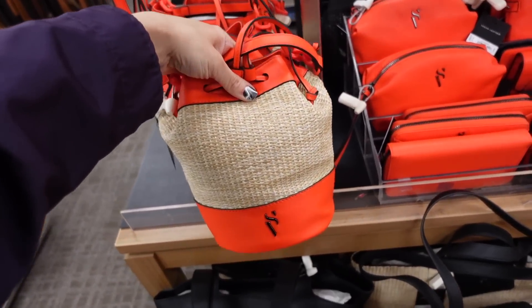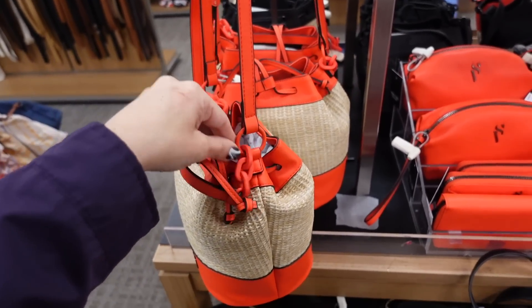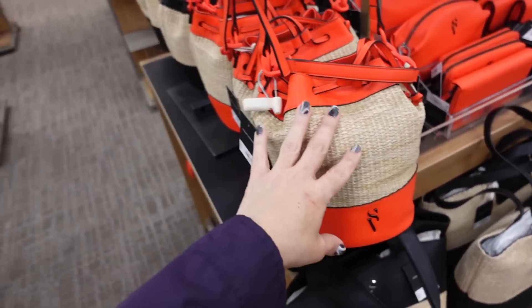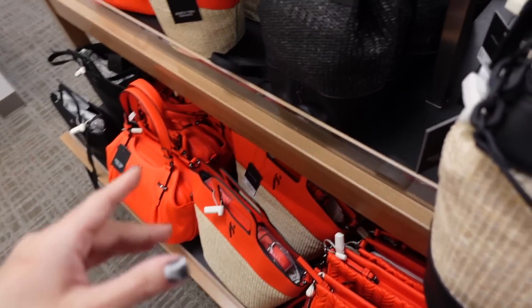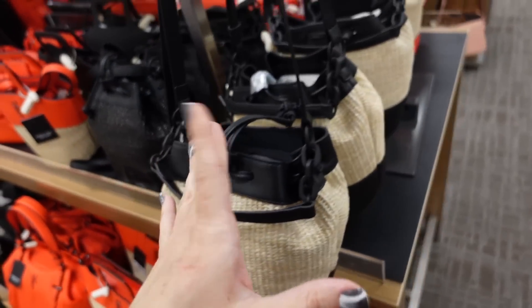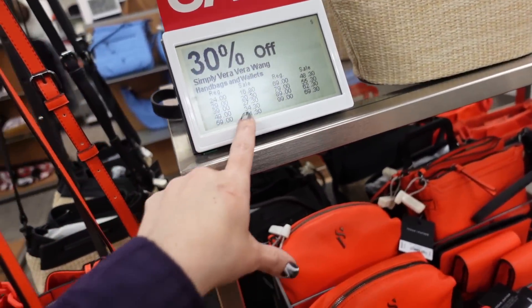Little bucket bags from Simply Vera — how cute is this? I always go for this style, I love this drawer, and then it has the red trim, drawstring, a little chain detail. Comes in this red, also in the black with the natural, and full black. They're regularly $59, so on sale it's going to bring it down to $41.